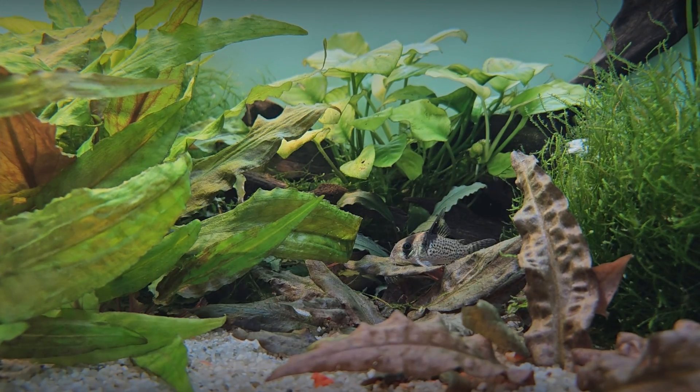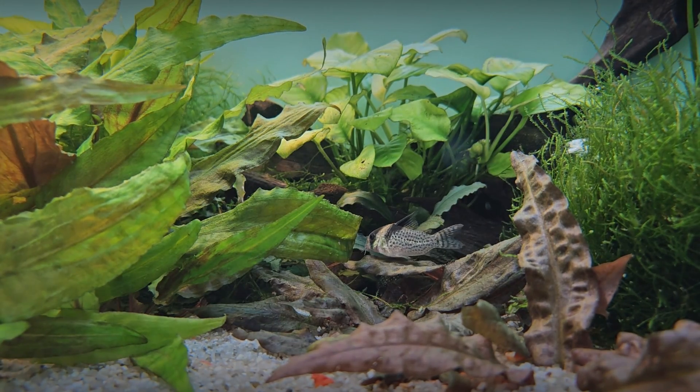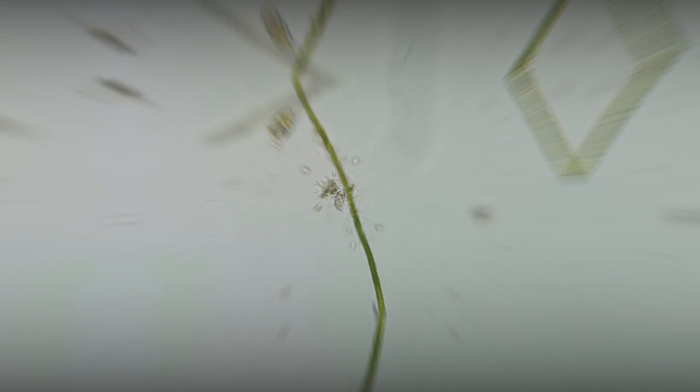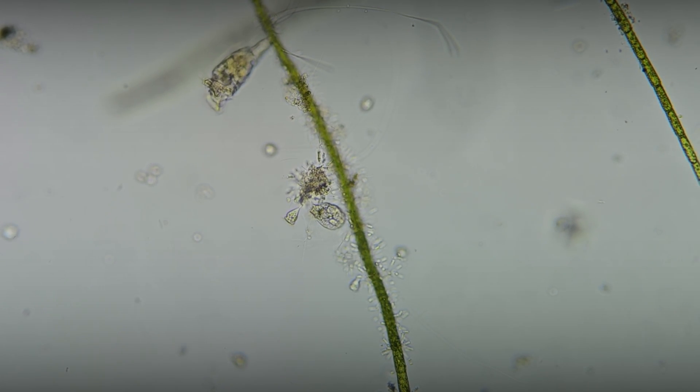Lepidella rotifers, along with other microorganisms, participate in breaking down fish feces and leftover food, thereby contributing to water purification. Due to their small size, they also serve as a food source for young fish.